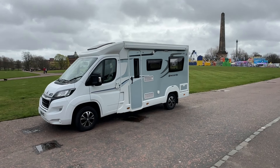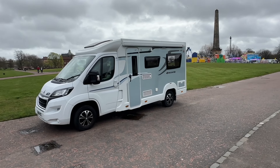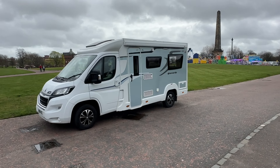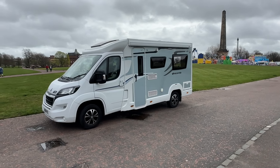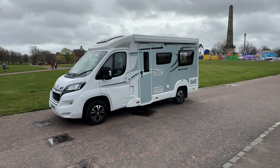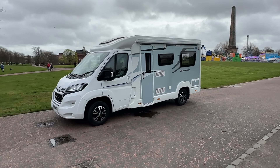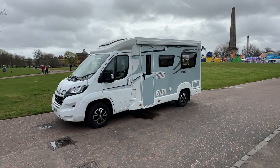This motorhome has just arrived. It's an Eldes 120 Accordo — a two berth and two travel seats. This vehicle is on an 18 registration and has just travelled just over 8,900 miles. It's in excellent condition and I'm going to give you a walk round of this van.